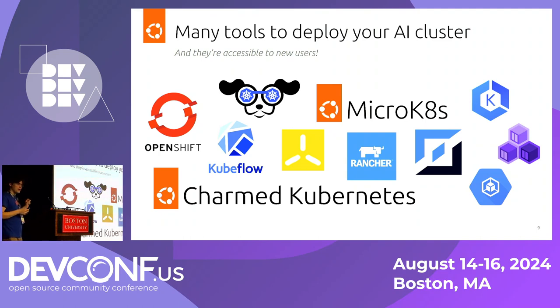AI clusters have done really well at being accessible and easy to deploy. There is a multitude of tools that make it easy to quickly deploy your own systems: OpenShift, Charmed Kubernetes, K3s, Rancher, MicroK8s, K0s, all the public cloud offerings, and Kubeflow — which is entirely dedicated to running and training AI models. The big takeaway is that there are so many tools, it's really easy to get started.